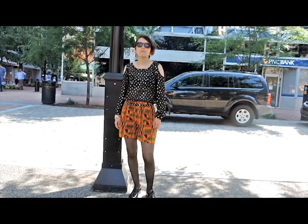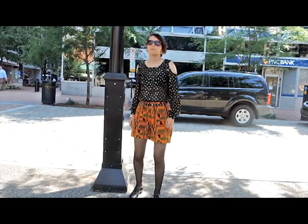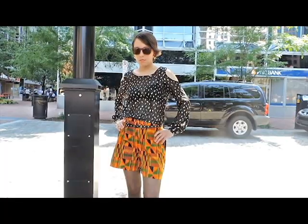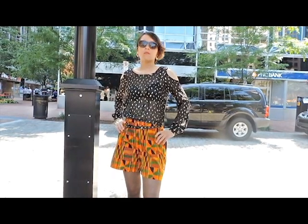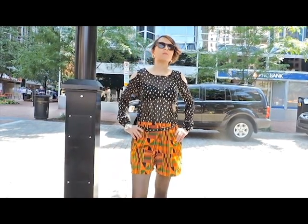Okay, so we hate to admit it, but colder weather will be upon us sooner than we think. But don't pack away your tribal shorts yet. Wear them over black tights and pair with a pretty blouse, and take a hint from the boys with Oxford flats.